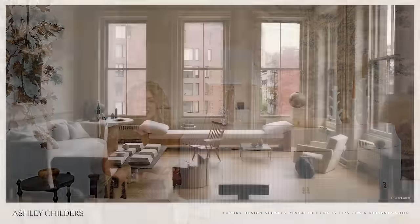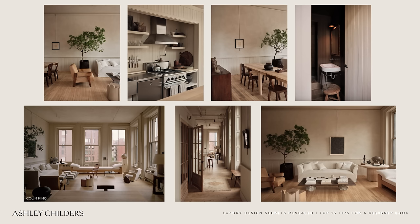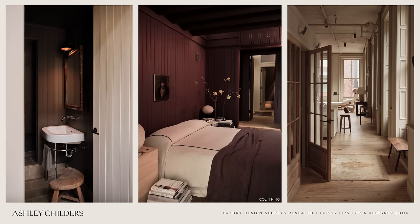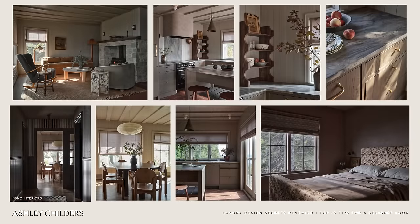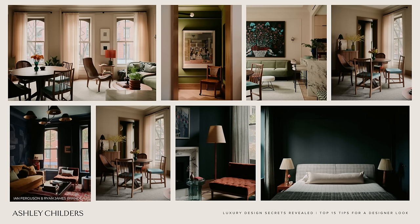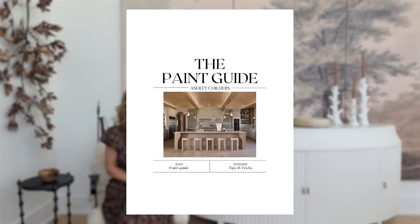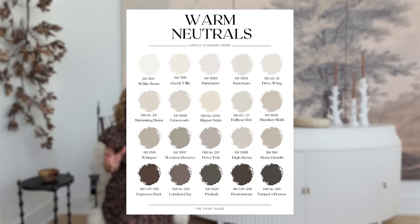Let's dive into luxury design secret number one, and that is a cohesive color palette. This is something I speak about all the time, but it's so important in setting the tone of your home and creating a luxury designer look. When you are choosing the color palette for your home — meaning your paint colors, home furnishings, decorative accessories, rugs, upholstery, all of those things — you want to stick to a cohesive color palette from lights to darks. If your hero colors have a warm undertone, your complementary colors should also have warm undertones, and vice versa for cool tones. It's really all about building beautiful complementary layers. We've created a free paint guide listing all of my favorite paint colors in all color families as well as whole home paint color palettes.